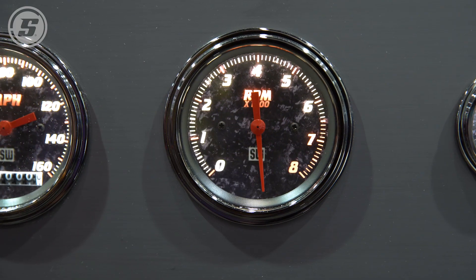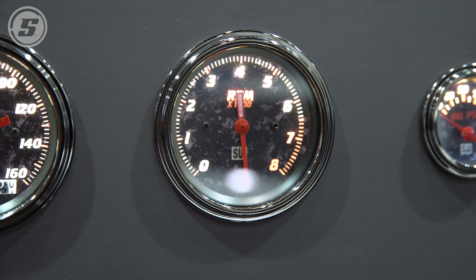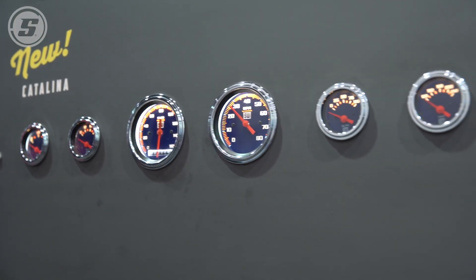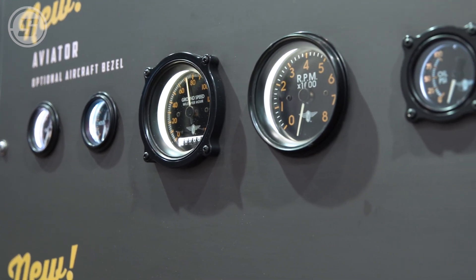The wider sweeping gauge has more resolution, so you can see exactly where you are with temperature, pressure, that type of thing. And there's only one source of error — just the gauge itself. The electrical gauge uses an electrical sender that goes with it, and that also has an accuracy rating. So if you compound the gauge accuracy with the sender accuracy, sometimes it can be off a little bit further than a mechanical gauge.